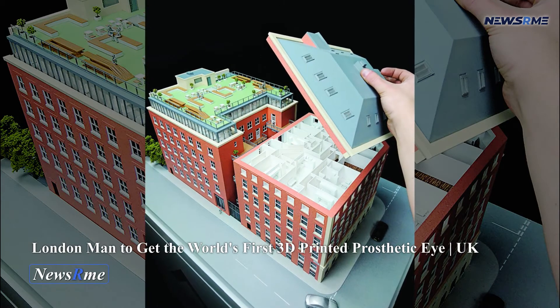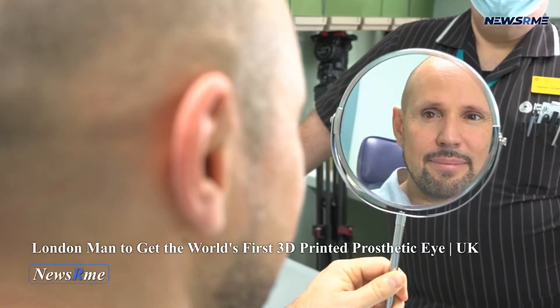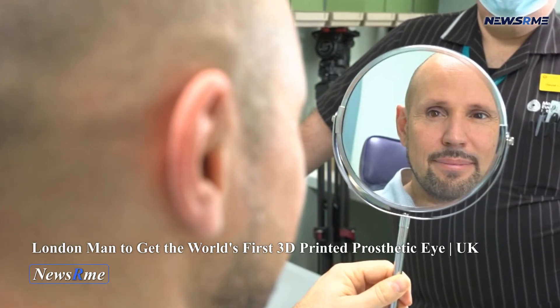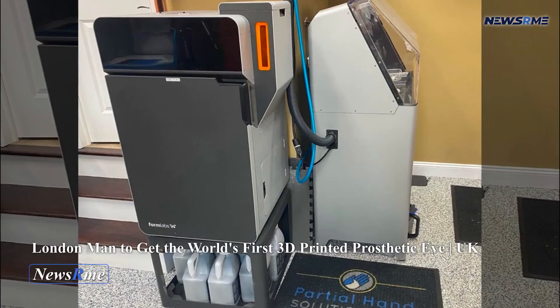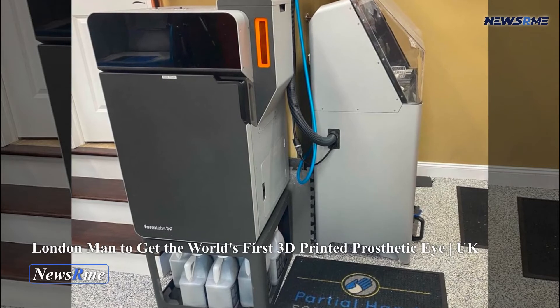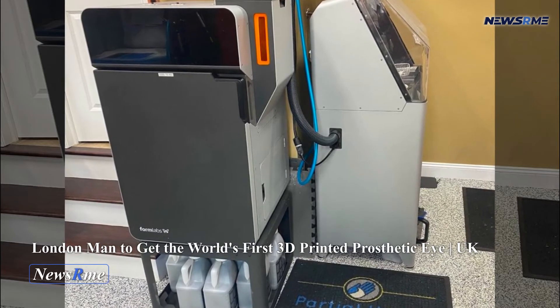Mandeep Sagu, an eye surgeon at Moorfields Eye Hospital, described his colleagues as excited by the prospect of a prosthetic eye that is digitally augmented. In collaboration with Manchester Metropolitan University and the University of Sheffield, design consultancy FripDesign has been creating 3D printed artificial eyes for a number of years.